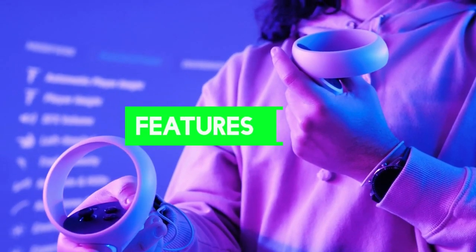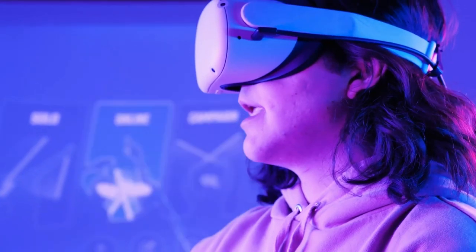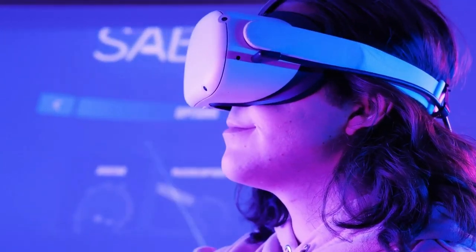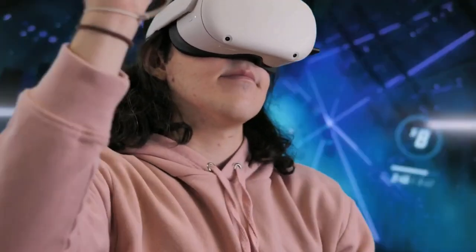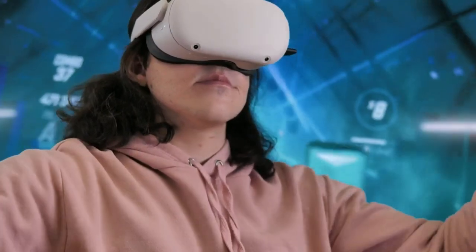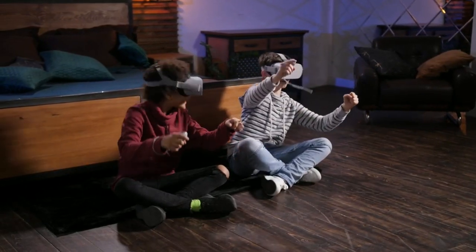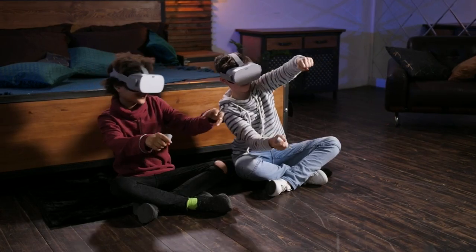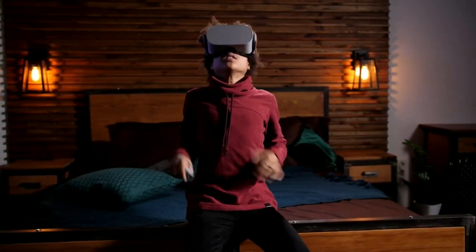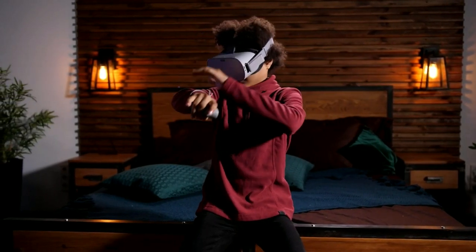Features. The Oculus Quest line introduced several novel features that have transformed VR use, and Sony will almost certainly incorporate some of these. The PSVR 2 controllers feature an orb-shaped circular design similar to the Oculus Quest 2's touch controllers, with finger tracking on both. The PSVR 2 controllers expand on this with DualSense haptic feedback and adaptive triggers, which have received widespread praise. The headset also provides feedback via a single built-in motor — for example, players will feel when a character's pulse is elevated or when objects pass close to the character's head.